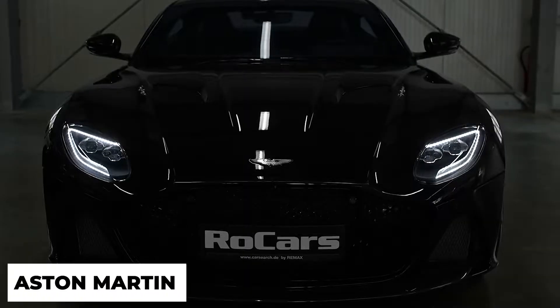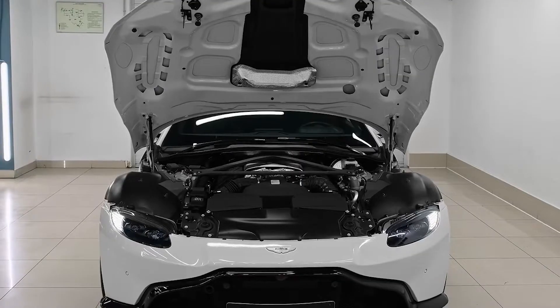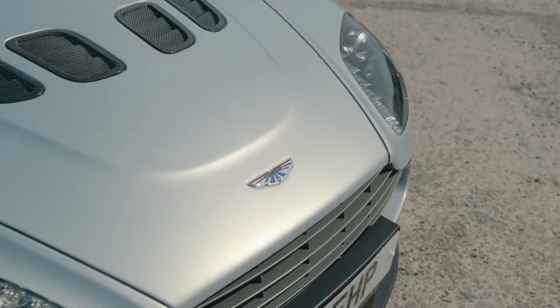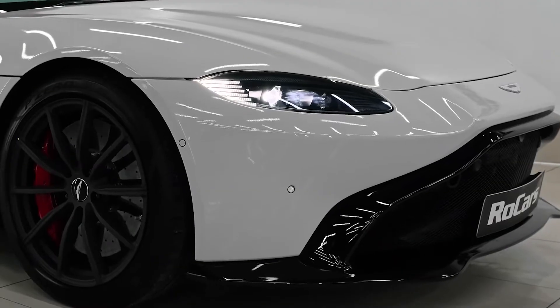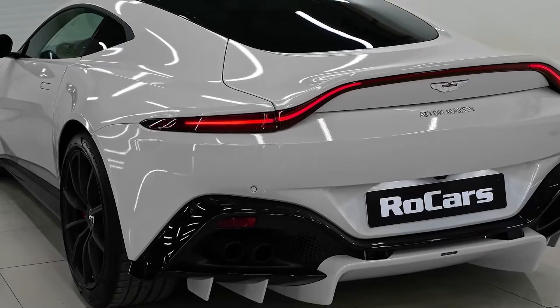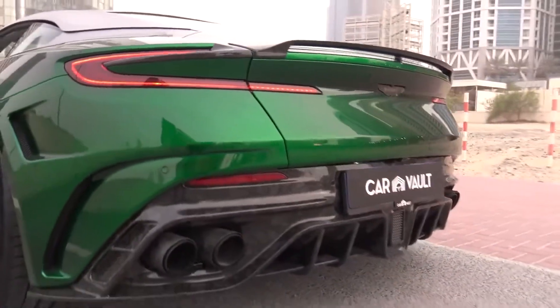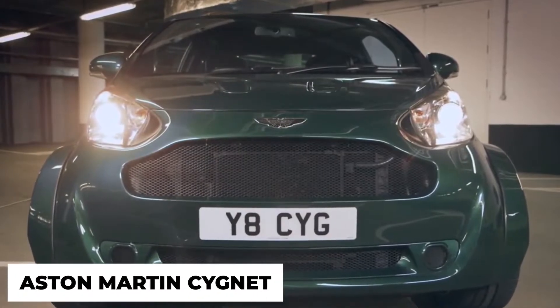Owning a limited production Aston Martin is a dream many auto enthusiasts have yet very few will actually achieve. Aston Martins tend to be very expensive and impractical for a normal person, making this a costly luxury purchase enjoyed by few. Luckily, there is one Aston Martin that gives customers the bespoke build quality in a cute size with limited production, which most customers desire to make their purchase unique. We are talking about the great Aston Martin Cygnet.